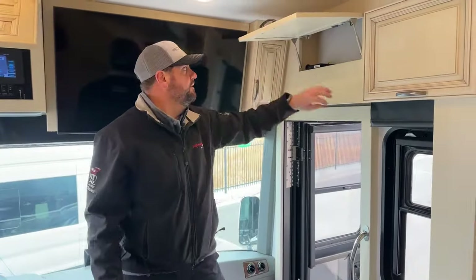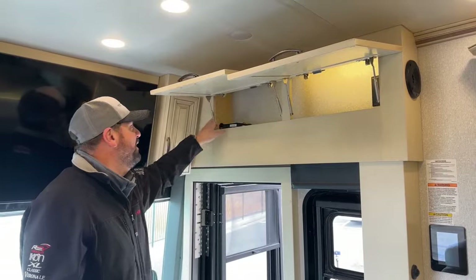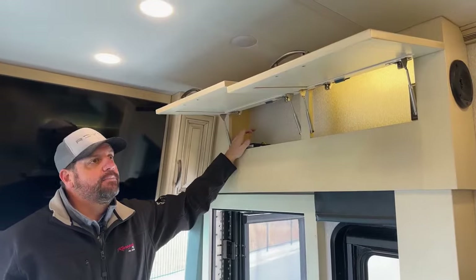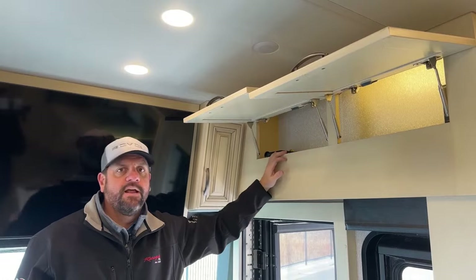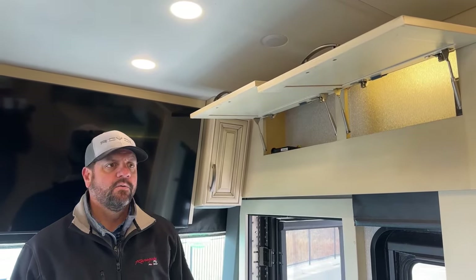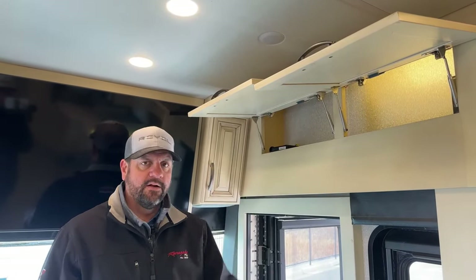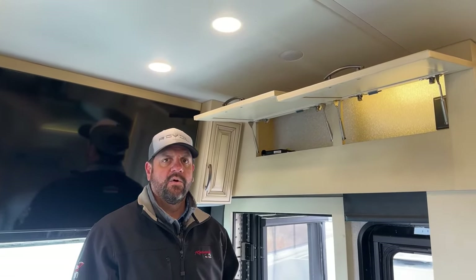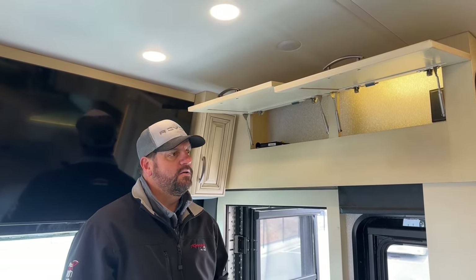We do have Wi-Fi on this coach — this is the router. The coach has its own private Wi-Fi network. That's an LTE service — they typically come with an AT&T card in the antenna on the rooftop. You can activate a Verizon card, T-Mobile card, or your own network if you prefer.